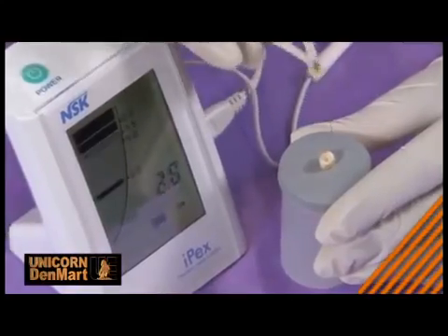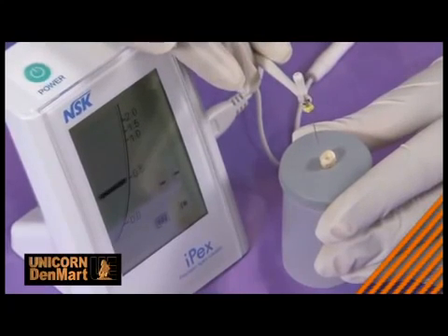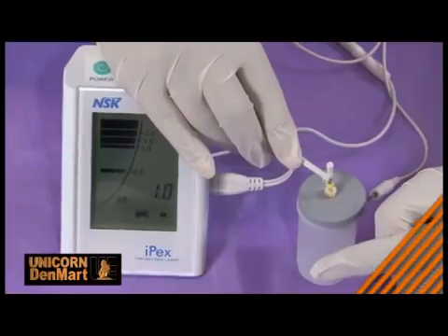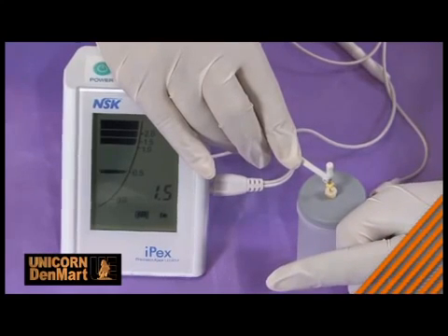Its large high-contrast LED display with audio warning signals instantly provides accurate information required for successful canal treatment. It also contributes to immediate and instant monitoring of treatment.